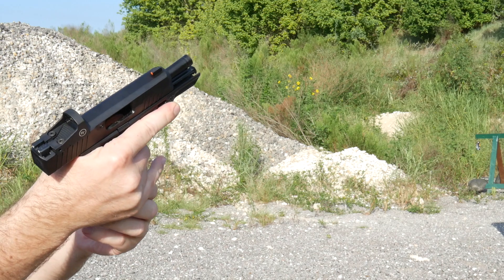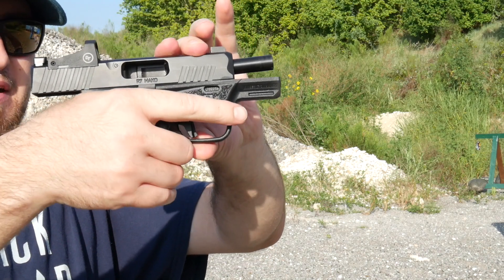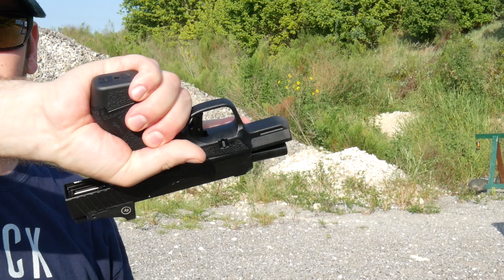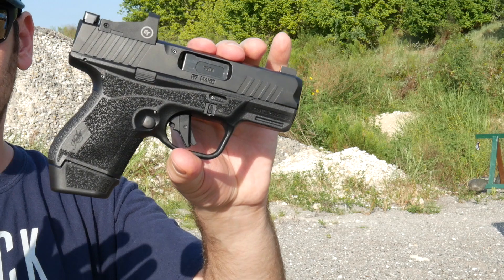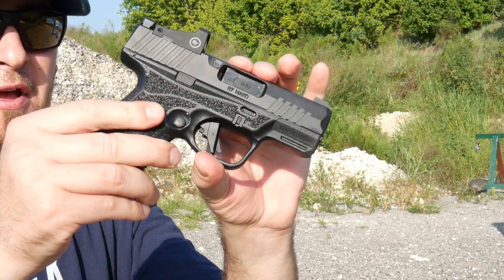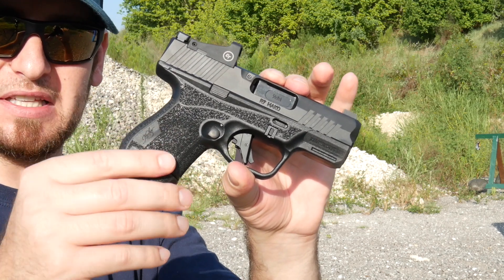That was 13 rounds in the extended magazine — fits exactly my pinky, men's size large gloves, hands right on the base plate. Good texture on this gun too; like has become pretty common, it's this kind of sandpaper-like pebbled texture. It feels good and it didn't tear up my hands either.